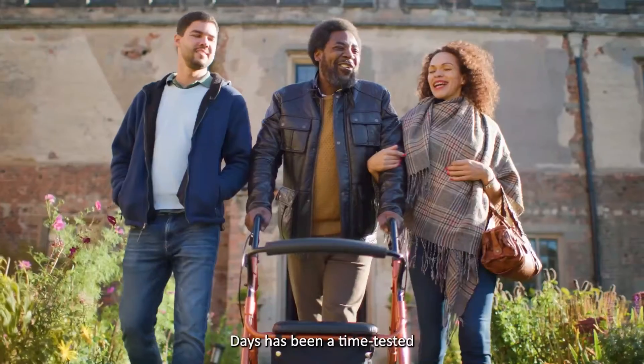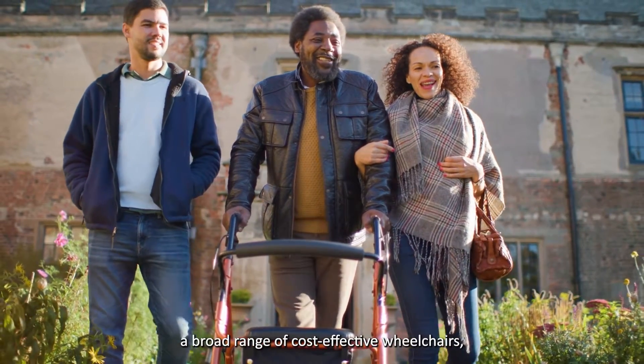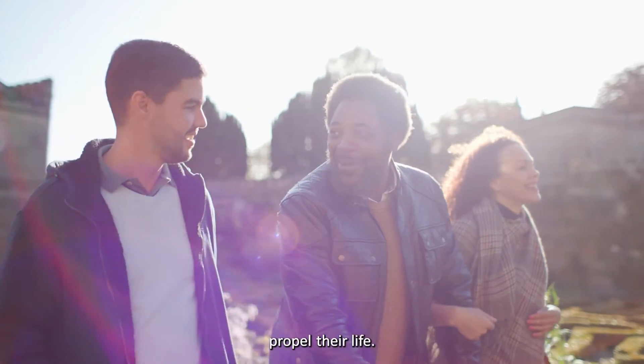For over 50 years, Daze has been a time-tested European brand with a broad range of cost-effective wheelchairs, rollators, crutches and walking sticks that allow each individual to propel their life.